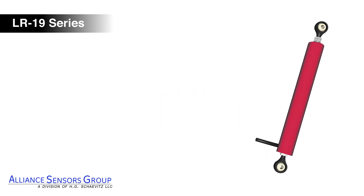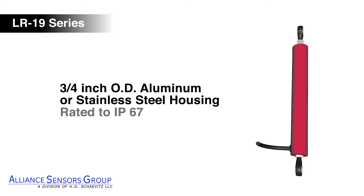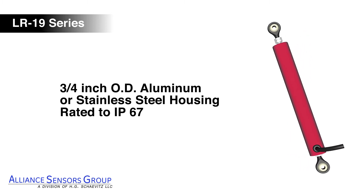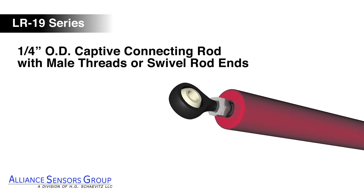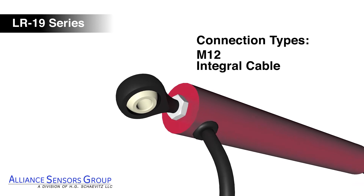The housing is constructed of ¾ inch OD aluminum or stainless steel and rated to IP67. LR19 LVITs include swivel rod ends for ease of mounting, and a choice of M12 connector or integral cable connectivity.